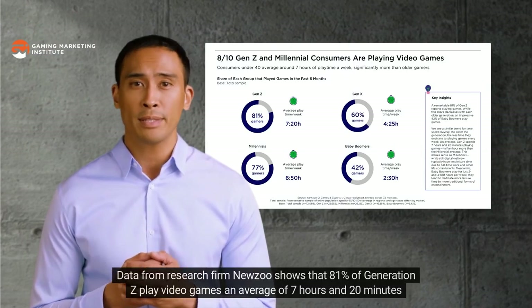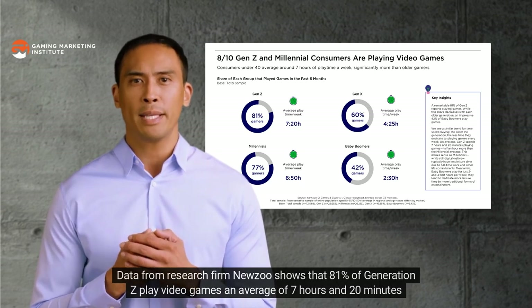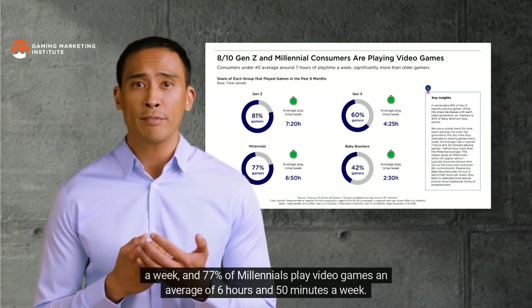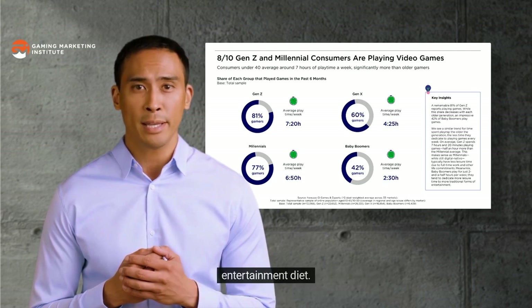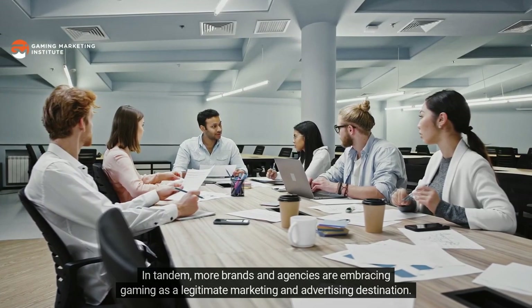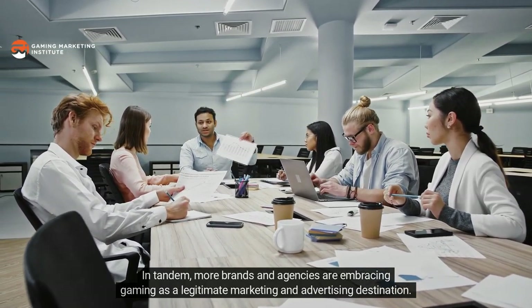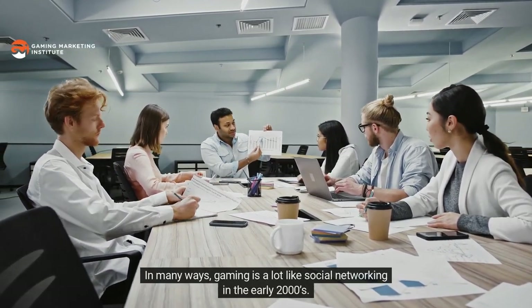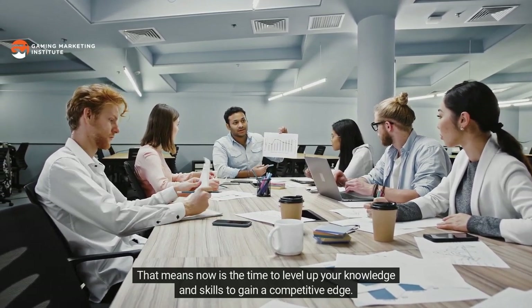Data from research firm Newzoo shows that 81% of Generation Z play video games an average of seven hours and 20 minutes a week, and 77% of millennials play video games an average of six hours and 50 minutes a week. Those numbers speak to the reality that gaming is already a big part of younger generations' media and entertainment diet. More brands and agencies are embracing gaming as a legitimate marketing destination — in many ways, gaming is a lot like social networking in the early 2000s.